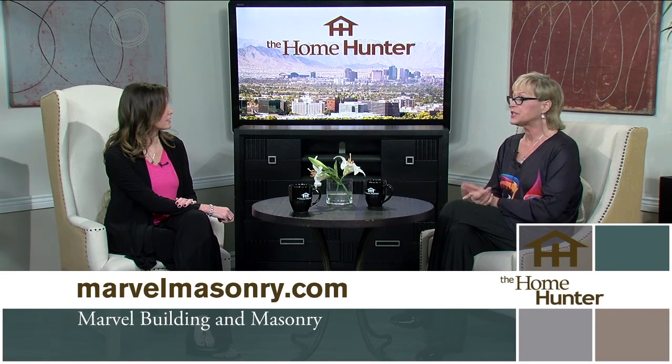Right now we have porcelain pavers — they're beautiful, 24 by 24. For outside, they're sand-set, so you can take them up if there's ever anything you need to get to below them. We have many different styles and colors in stock. This is a great choice right now to get your job done, and it's a perfect alternative for travertine because travertine is going up in price and it's hard to get. A lot of porcelains look just like travertine, and they're beautiful.